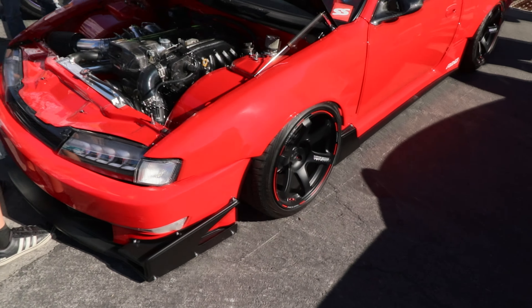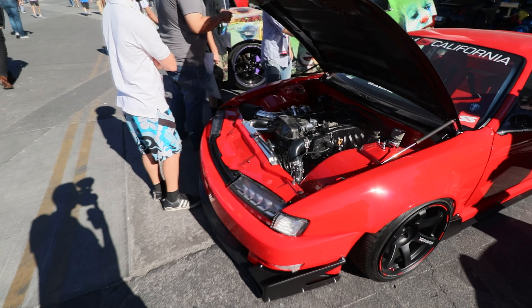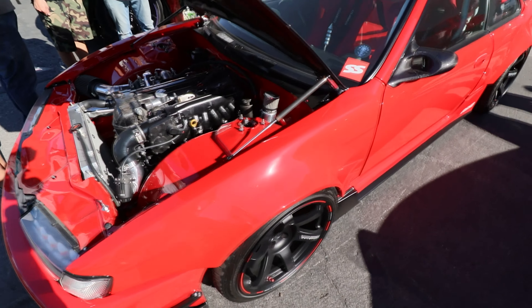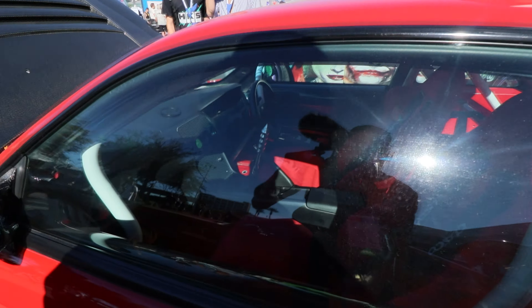Alright guys, well first car of the day — I'm going to take you back to probably one of my favorite cars. This is an S14, 2JZ swapped, right-hand drive. This thing is just so clean, it's like nutting all over the place.